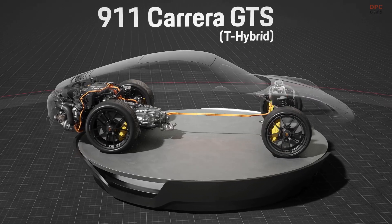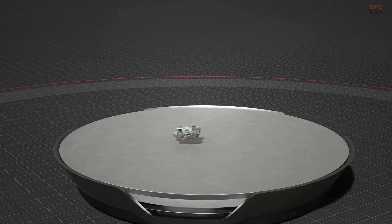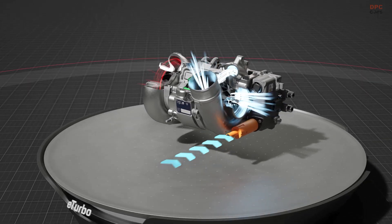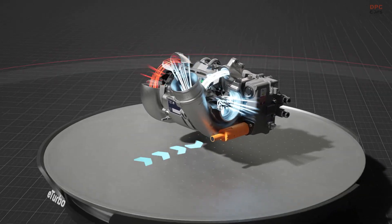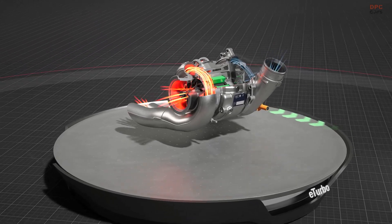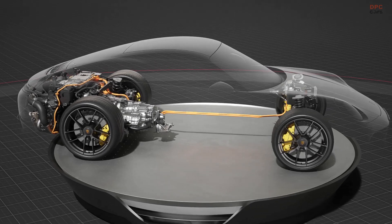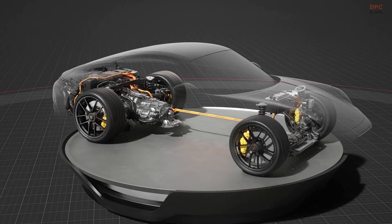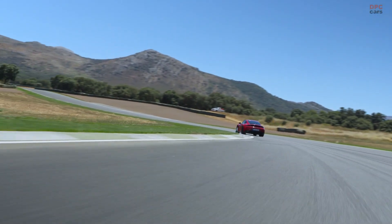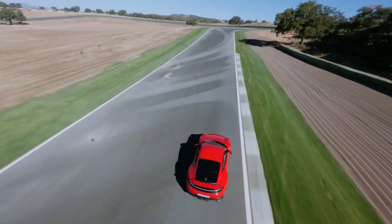Unlike many modern 911 models that use twin turbos, the GTS features a single larger turbocharger. To combat the typical turbo lag, Porsche has equipped this turbo with its own small electric motor. This motor not only helps reduce lag by spinning up the turbo quickly, but also generates 11 kilowatts of electrical current from excess turbo momentum. This current can recharge the battery or directly power the hybrid motor, delivering a quick burst of extra power.